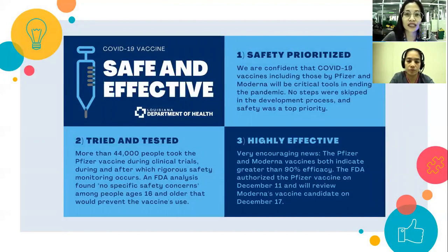All COVID-19 vaccines have been proven safe and effective. Number one, safety was prioritized — no steps were skipped during the development process. It has been tried and tested on millions of people in other countries during clinical trials, proving it is highly effective — performing well both in controlled settings and in the real world setting.